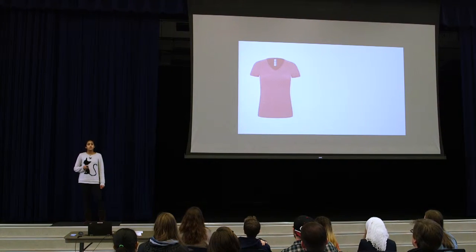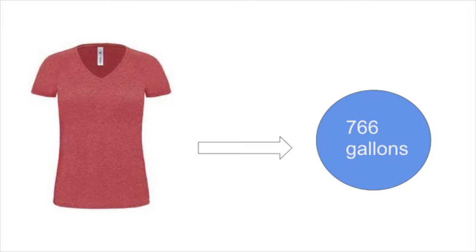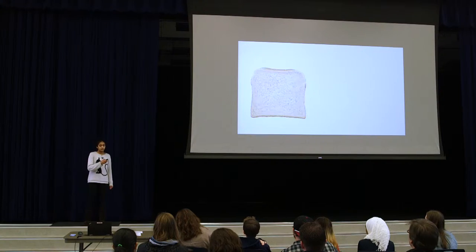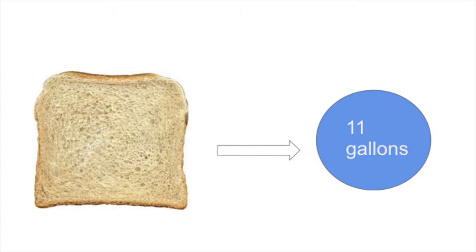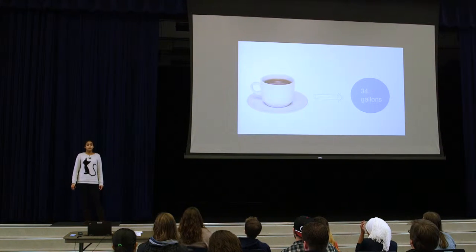Have you ever thought that your favorite cotton shirt could have a water footprint of 766 gallons, because that's the amount of water going into irrigating the cotton fields? Or that a single slice of bread could have a water footprint of 11 gallons? Or that the cup of coffee you drink every morning could have a water footprint of 34 gallons?